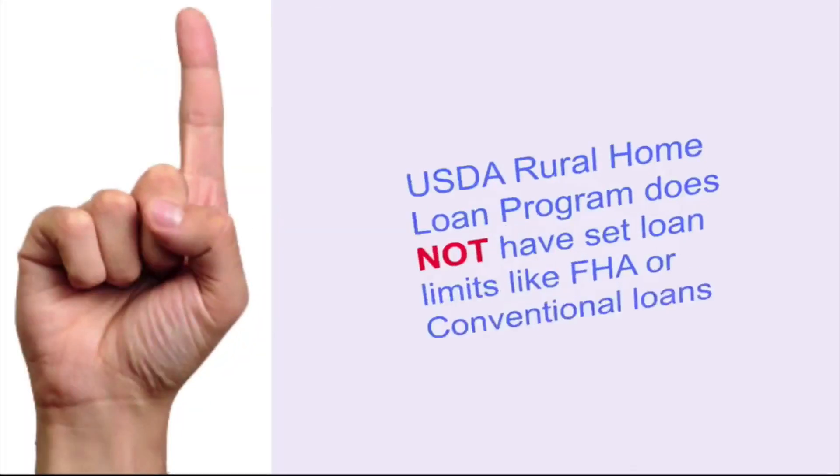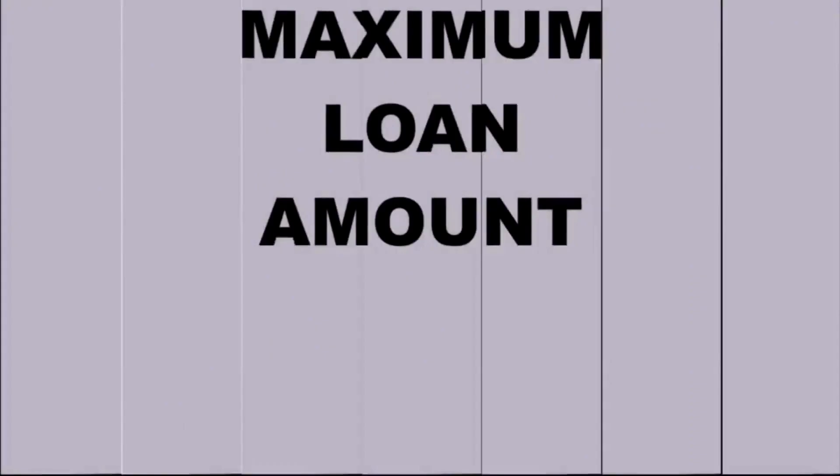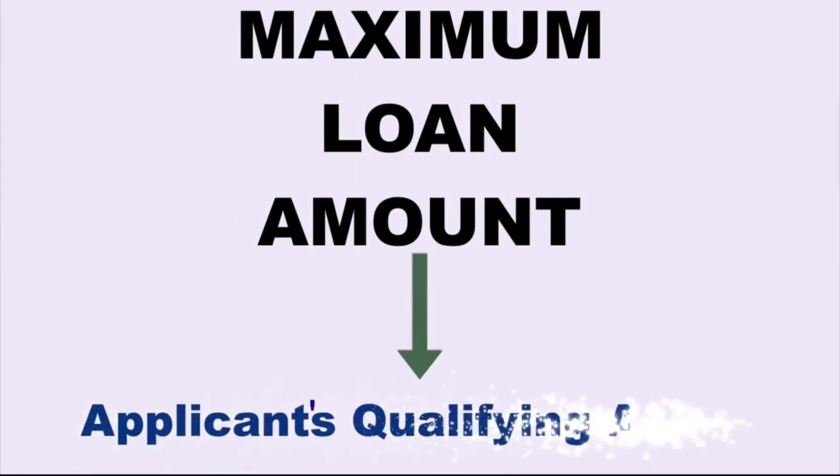First off, remember that the USDA Rural Home Loan Program does not have set loan limits like FHA or conventional loans. The maximum loan amount is based on the applicant's qualifying ability.